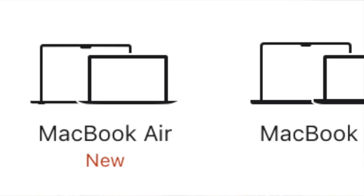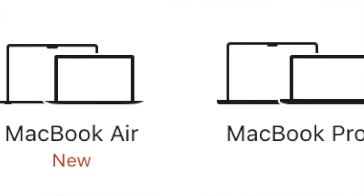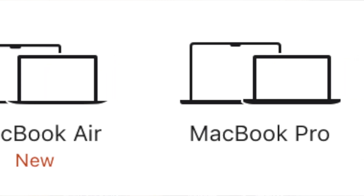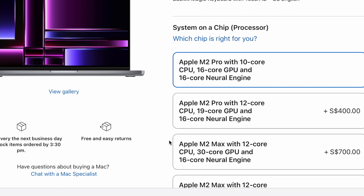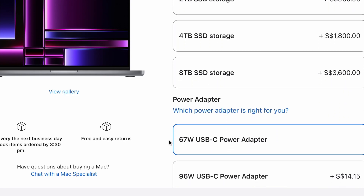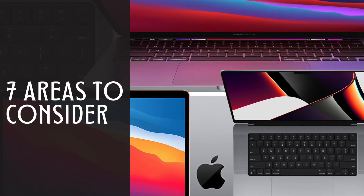When you're choosing an Apple laptop, Apple divides the laptop series into two lineups. The first one is the MacBook Air lineup, the other one is the Professional Focus MacBook Pro. Within each lineup, you can do configurations on the CPU, RAM, and storage, and the price will change accordingly. So here are seven major areas to consider.